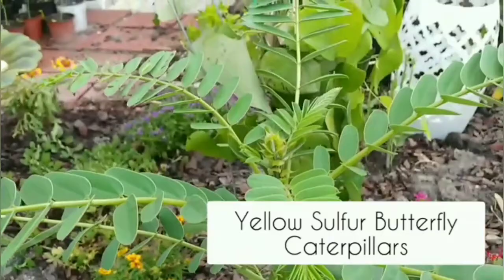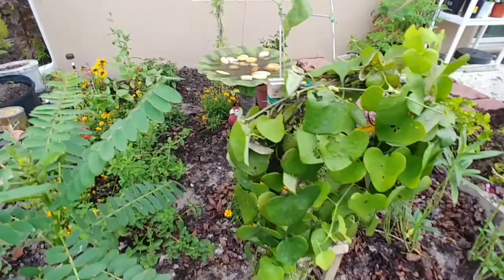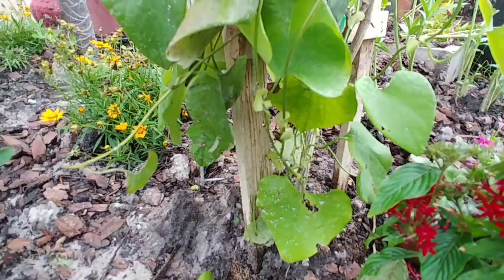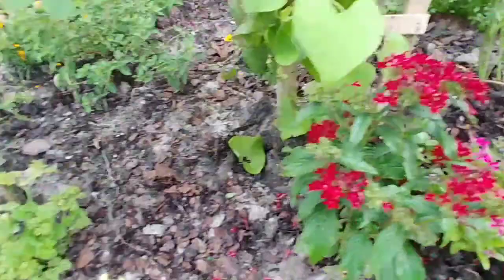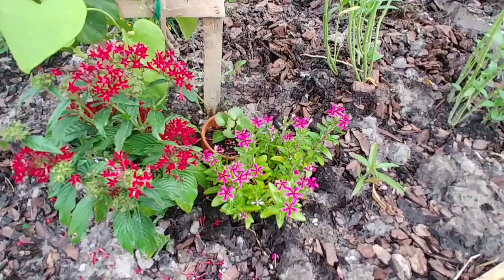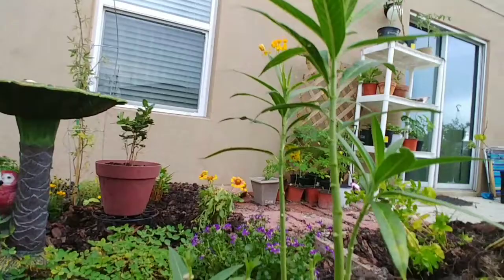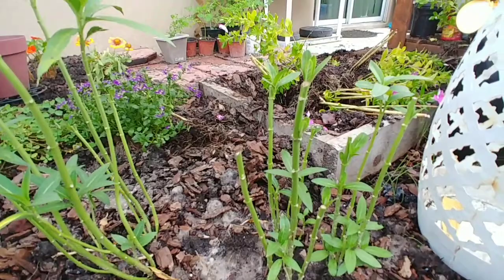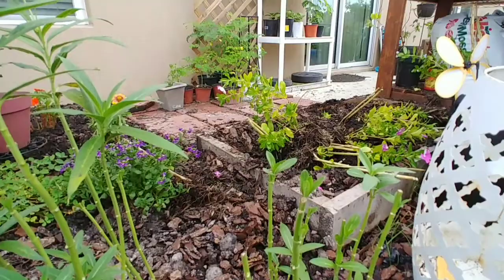It has tons of caterpillars on it now. Here is the pipevine plant, which also has a different variety of swallowtail caterpillars on it. Pentas for butterfly nectar, violas. Over here is the milkweed — there are probably tiny caterpillars on here. The monarch laid eggs on it Saturday, so if they hatched I probably can't see them yet. But I have some more milkweed here. Cleaning out that bed because I'm removing it from this area to plant more butterfly plants.